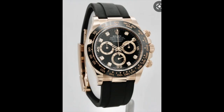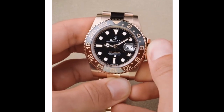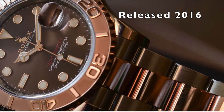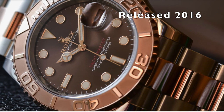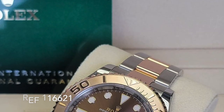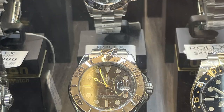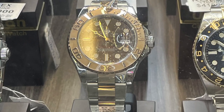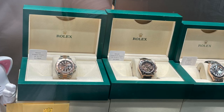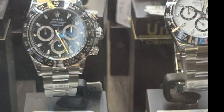Yellow gold tends to be viewed as loud or obnoxious, whereas Everose is slightly more subdued — less in your face. The first time Rolesor came out in Everose and stainless steel was actually on the Yachtmaster. The year was 2016 when the Yachtmaster reference 116621 came out in Everose two-tone with a chocolate dial. This was also the same year the Panda Daytona with the ceramic bezel was released, which is why the Yachtmaster had no love going its way.